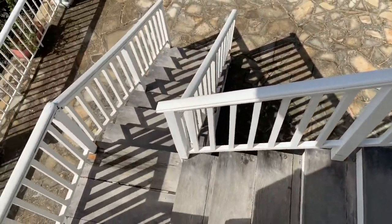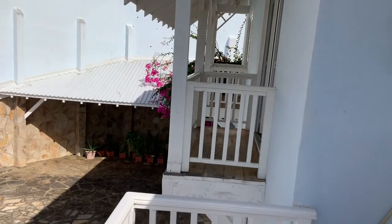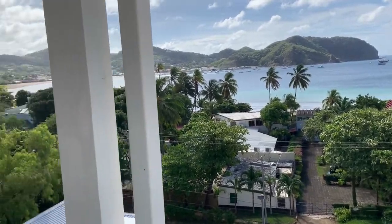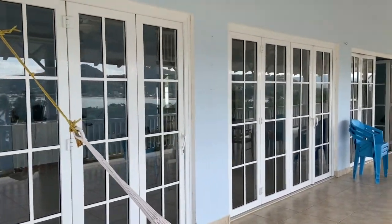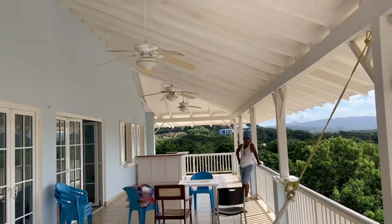These stairs need some work. This is the pool area, and back there's a nice covered space for the pool. You can hear the waves. There are all the French doors across the front, and you have ceiling fans out here too, which is nice.